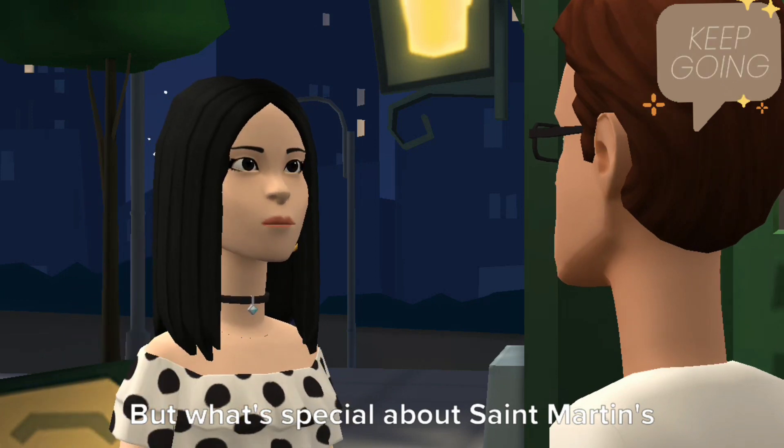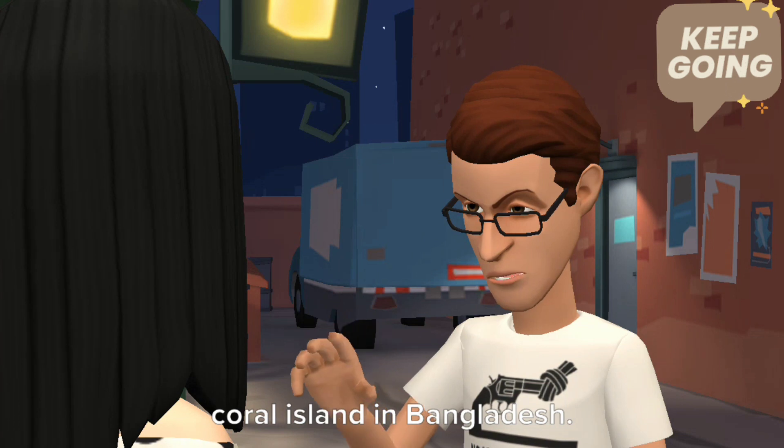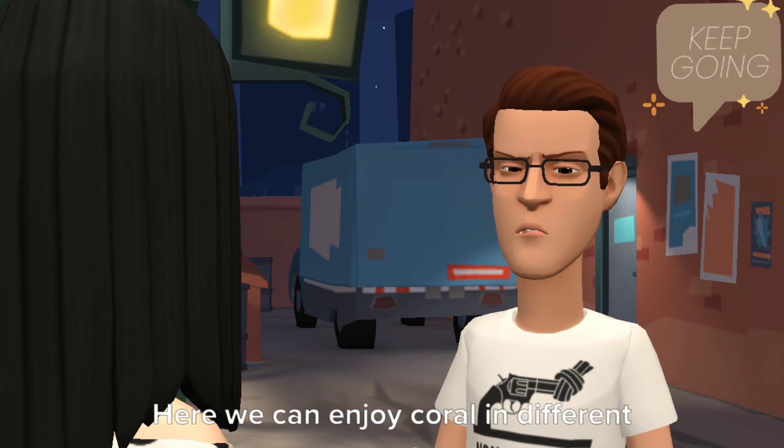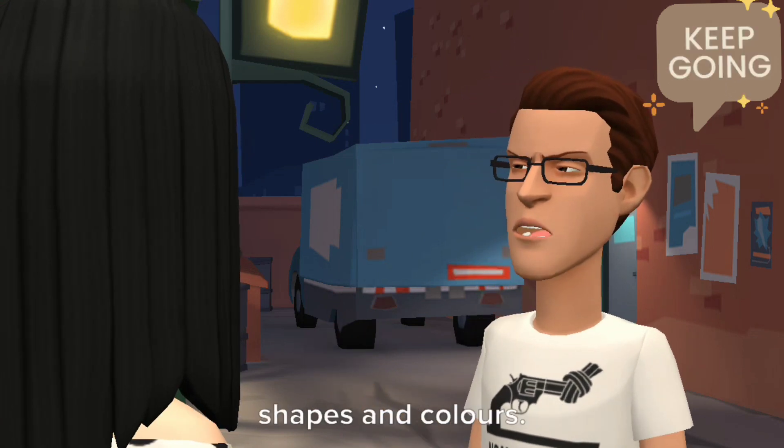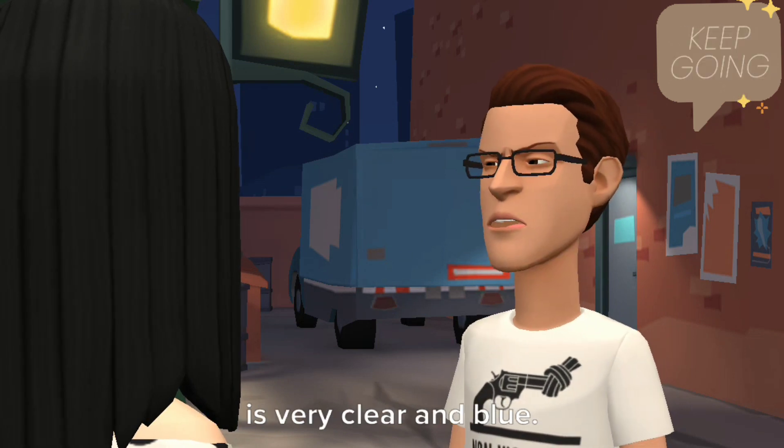Very good idea. But what's special about St. Martin's Island? It's special because it's the only coral island in Bangladesh. Here we can enjoy coral in different shapes and colors. Besides, the water in the Bay of Bengal is very clear and blue.